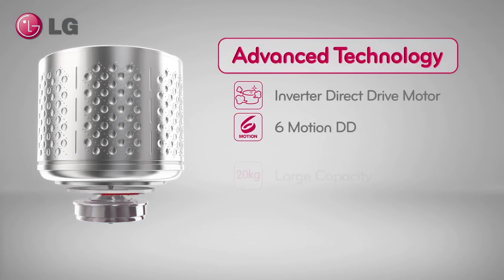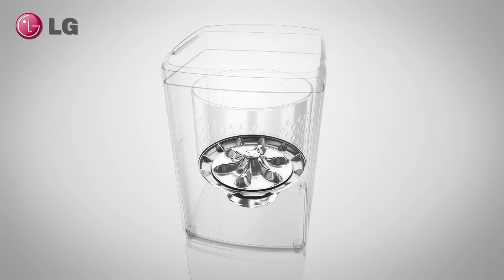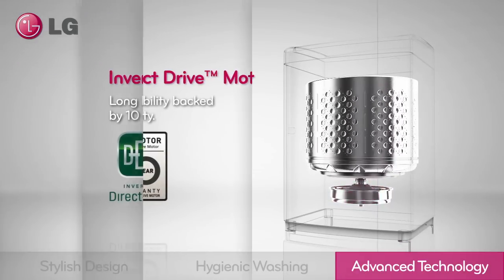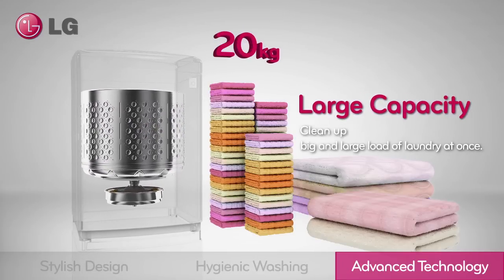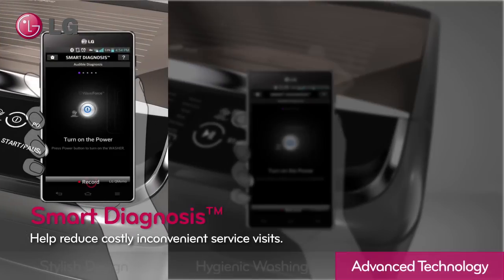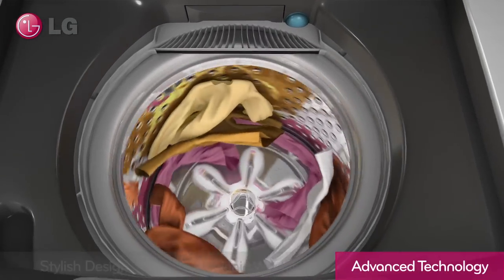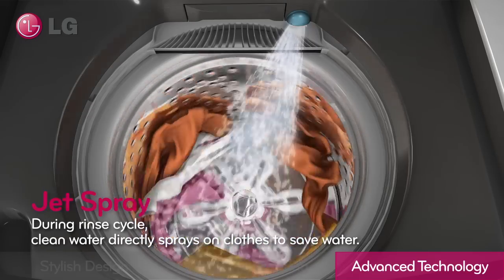An advanced technology. LG's inverter direct drive motor provides greater durability backed by a 10-year warranty. The large capacity tub allows you to do more laundry at once, providing better time and energy efficiency. Solve maintenance issues using sound data to communicate with an LG call center over the phone or with a simple smartphone app, minimizing costly and inconvenient service visits. By power spraying clean water directly onto clothes, reduce water consumption during the rinse cycle.